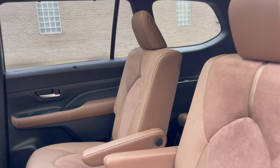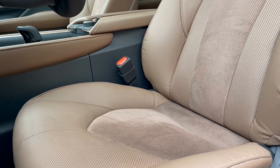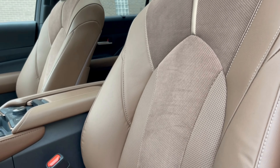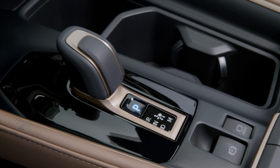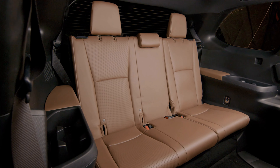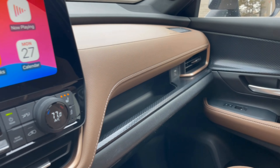Seats are comfortable all around with available features such as a 10-way power adjustable driver's seat, heated and ventilated front seats, and heated second row seats. From a functionality perspective, it offers plenty of cup holders including the ability to hold larger water bottles, and various storage spaces ideal for long trips.